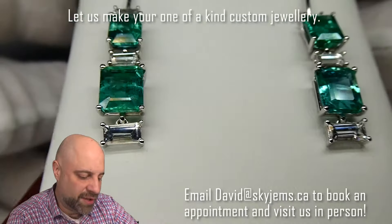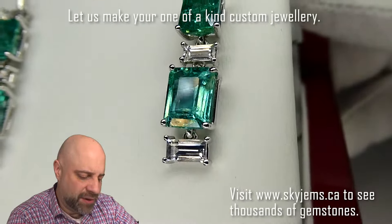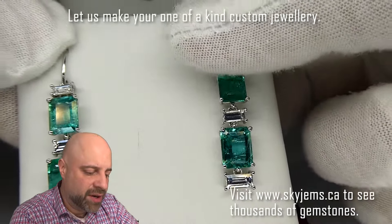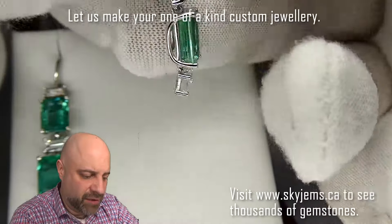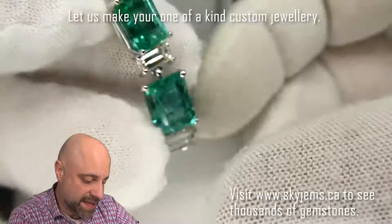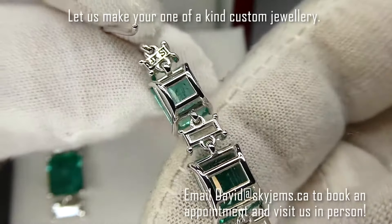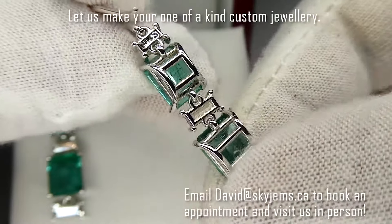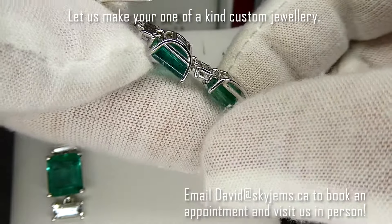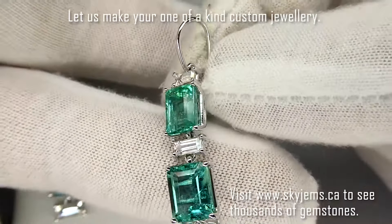So you can see incredibly well cut, beautiful quality pieces. And the quality of the work — these are made here in Toronto. I tell people all the time that the quality of work here in Toronto is second to none, and you can see that with these earrings. They are just gorgeous. Look at that. Absolutely beautiful. Wonderful work.